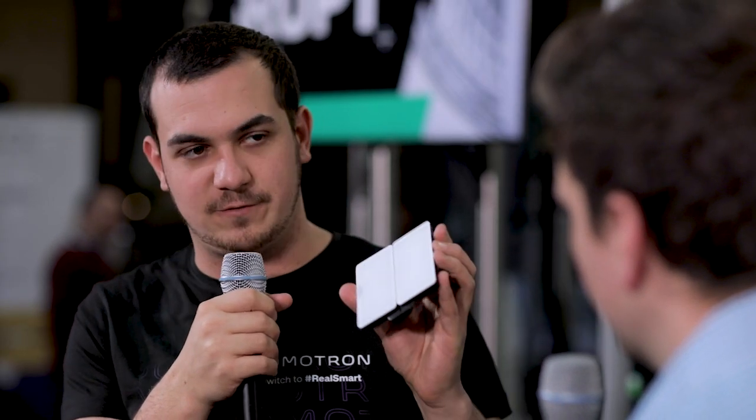Even though we're primarily a software company, we need some hardware to get this into your home. We have a hub that connects to all of the major smart home devices, and then we have these switches. The switches have all of the sensors you need — humidity, air quality, temperature — and we use data from those sensors to actually create the automations for you.